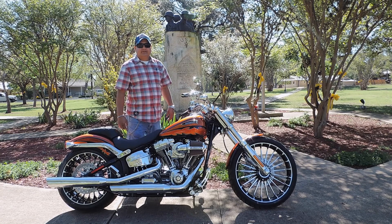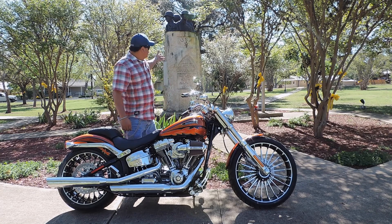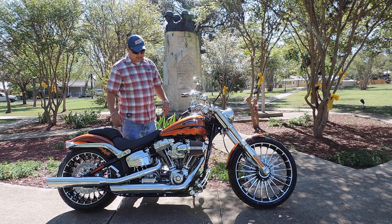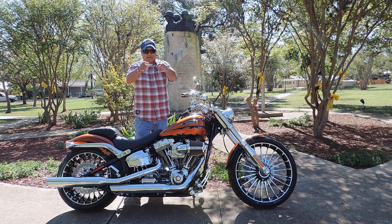Welcome to beautiful Berne, Texas. We're here on Main Street at Veterans Park to talk about the 2014 CVO Breakout and today's Bike of the Week.